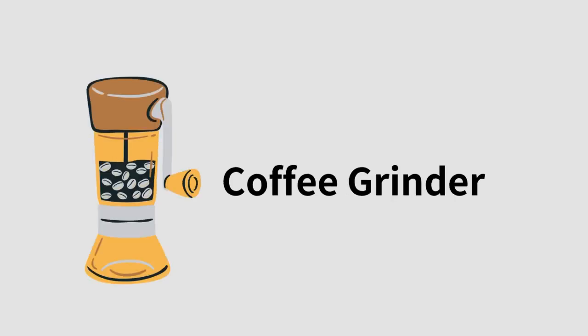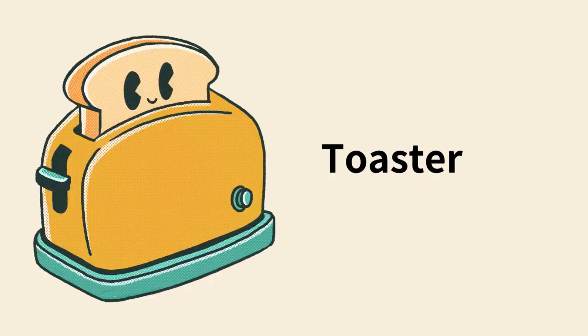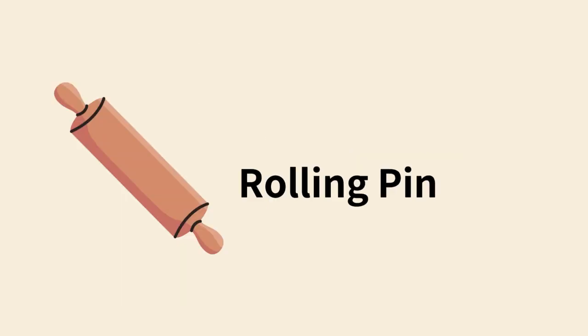Coffee grinder. Apron. Toaster. Rolling pin. Walk.